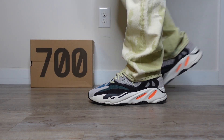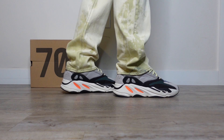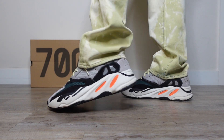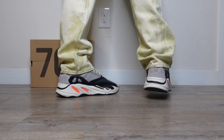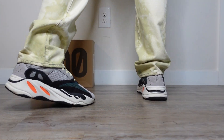Coming in at number four we have the 700 v1 Wave Runner — possibly one of my favorite Yeezys of all time. So many great things to say about this model and colorway. First, the v1 ushered in the whole dad shoe wave — it started a completely new trend. The color blocking is very retro-inspired and with these tones you can get away with wearing these with just about anything. A bonafide classic — I'm glad Yeezy continues to bring these out of the vault. Even in 2022 these still made the top of my list.